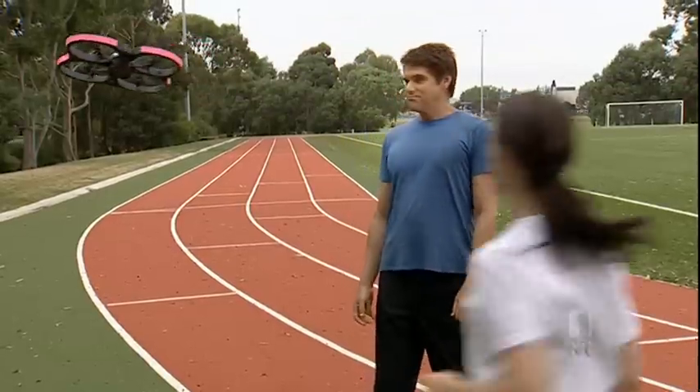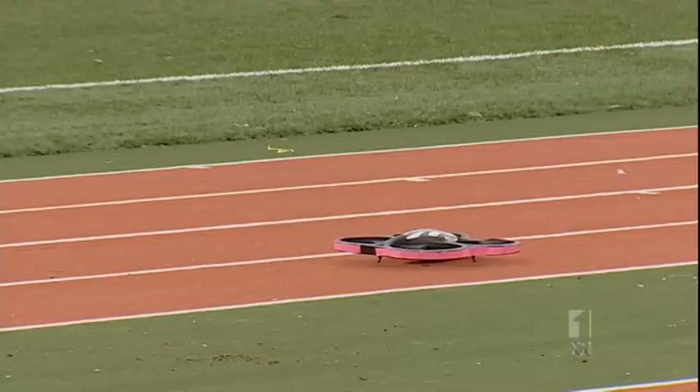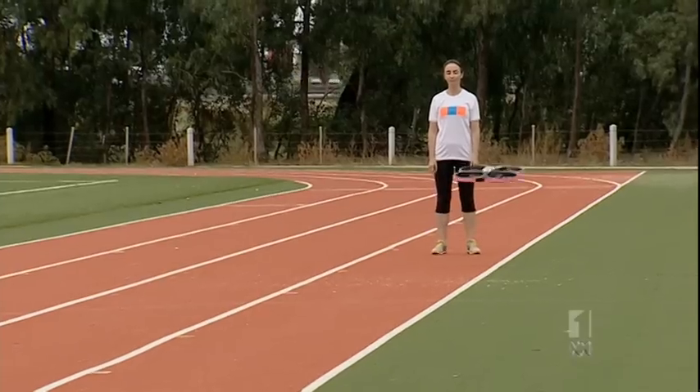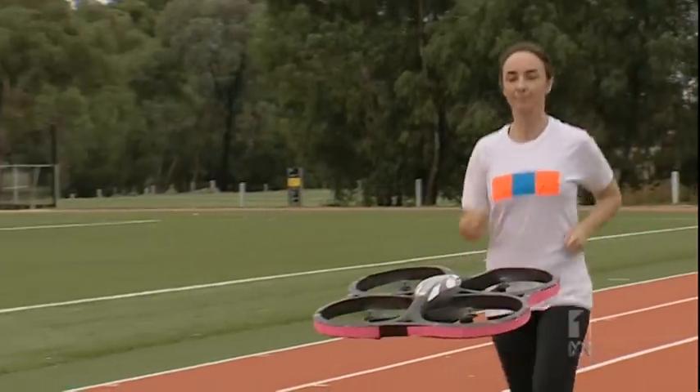It can be hard sometimes to find the motivation to go for the morning run. What I need is a personal trainer — or a robot. This is Joggerbot, a flying robot. It's one of the projects being developed in the Exertion Games Lab at Melbourne's RMIT.